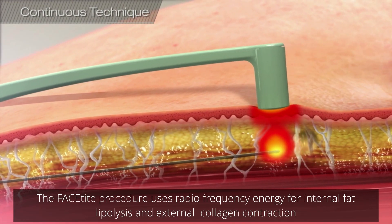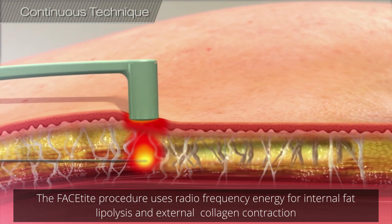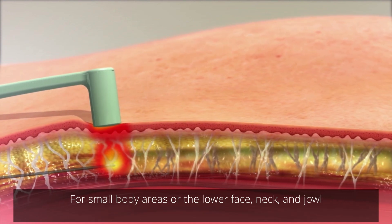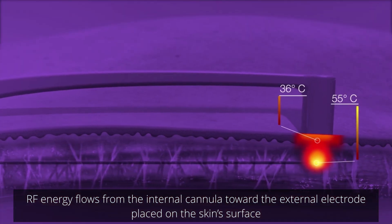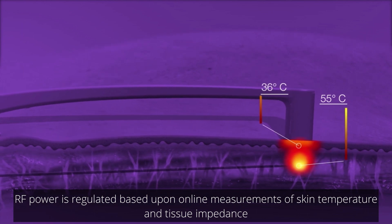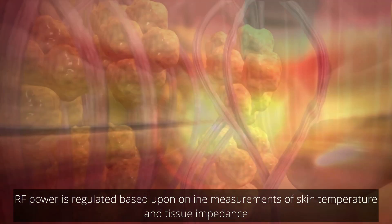The FaceTight procedure uses radiofrequency energy for internal fat lipolysis and external collagen contraction for small body areas, or the lower face, neck, and jowl. RF energy flows from the internal cannula toward the external electrode placed on the skin's surface. RF power is regulated based upon online measurements of skin temperature and tissue impedance.